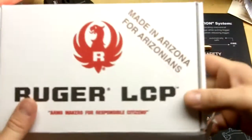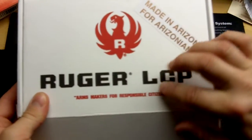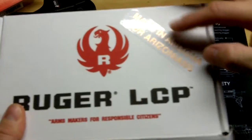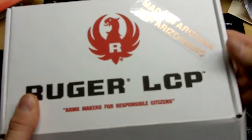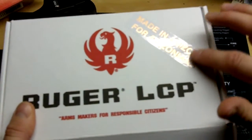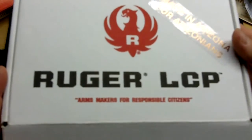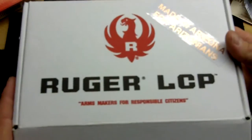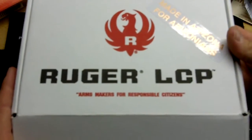Hey YouTube, survival everyday. I got a new gun — a Ruger LCP. As you can see, it's made in Arizona for Arizonians, which is kind of neat. It's in a copper color. I'm kind of excited about it because it is a small gun — the LCP — and it's in 380.